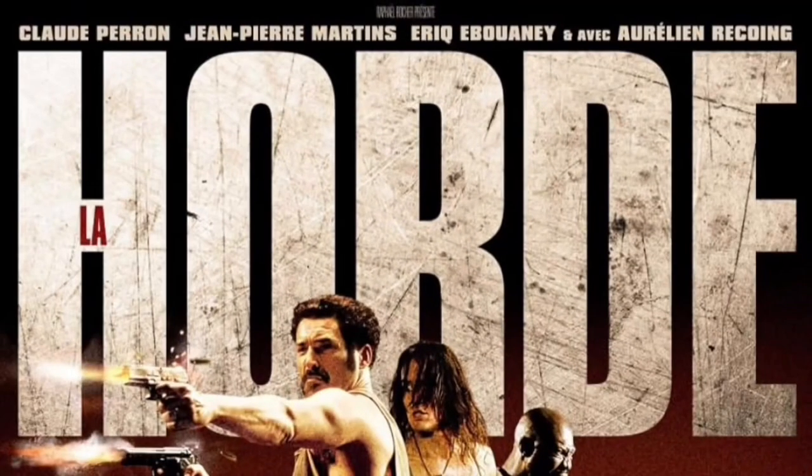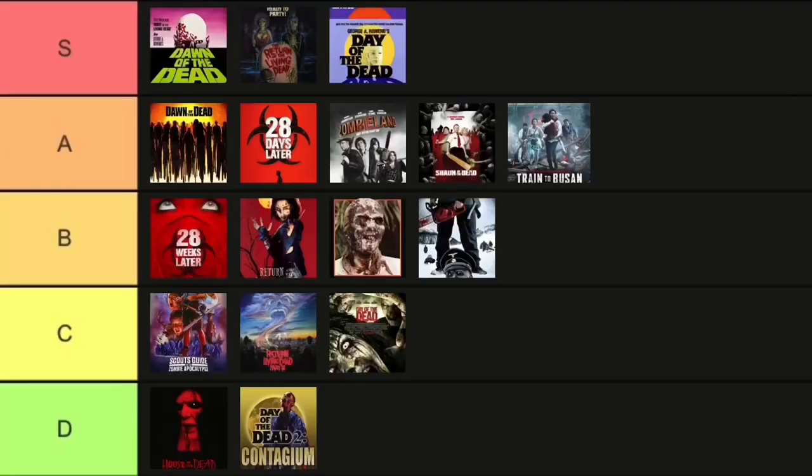Up next is Horde. This is one that I caught many years ago — I found it on Netflix while searching for zombie films that weren't the mainstream ones. I popped this one on and wow, it was a wild ride from start to finish. A lot of action. I thought the plot was really cool as well. I need to re-watch this one, but from memory I'm going to place it in the B tier.